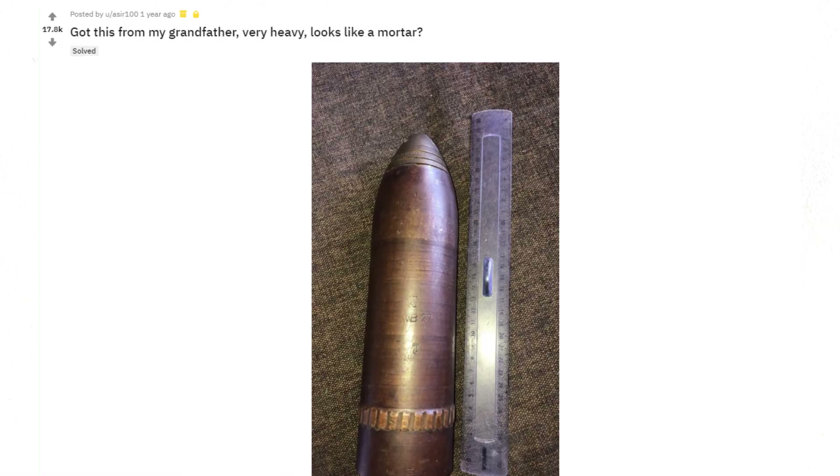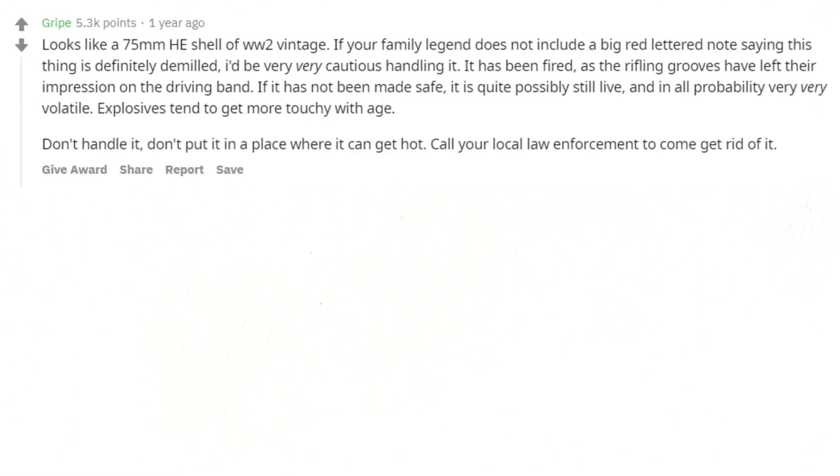Got this from my grandfather — very heavy, looks like a mortar, looks like a 75mm shell of WW2 vintage. If your family legend does not include a big red lettered note saying this thing is definitely demilled, I'd be very, very cautious handling it. It has been fired, as the rifling grooves have left their impression on the driving band. If it has not been made safe, it is quite possibly still live and in all probability very, very volatile. Explosives tend to get more touchy with age. Don't handle it, don't put it in a place where it can get hot. Call your local law enforcement to come get rid of it.